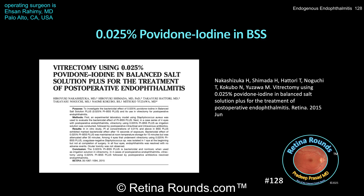The topical use of povidone iodine is routinely used for infection prophylaxis in patients undergoing ophthalmic surgery and intravitreal injections. In a paper by Dr. Nakashizuka and colleagues published in Retina in 2015, an in-vitro study demonstrated bactericidal effects within 15 seconds of exposure for povidone iodine concentrations of 0.01% and above.